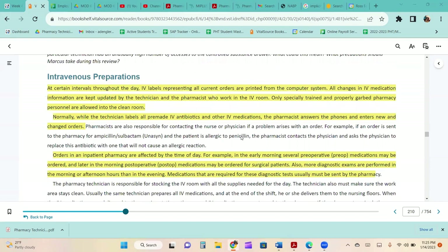At certain intervals throughout the day, IV labels representing all current orders are printed from the computer system. All changes in IV medication information are kept updated by the technician and pharmacist in the IV room. Only specially trained and properly gowned pharmacy personnel are allowed into the clean room. The technician labels all pre-made IV antibiotics and other IV medications while the pharmacist answers the phone and enters new and changed orders.